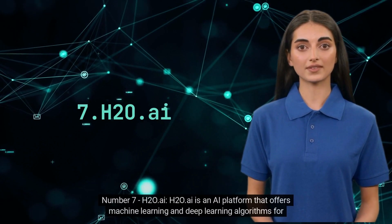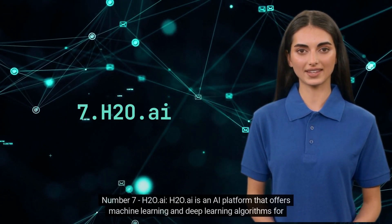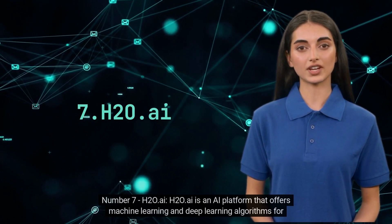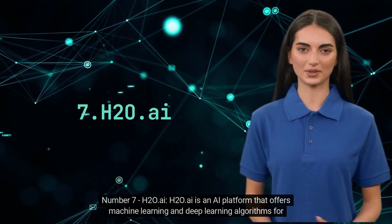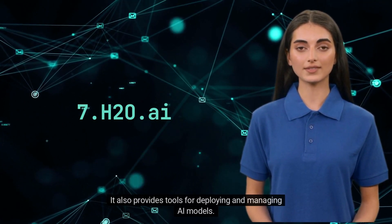Number 7. H2O.AI. H2O.AI is an AI platform that offers machine learning and deep learning algorithms for businesses. It also provides tools for deploying and managing AI models.